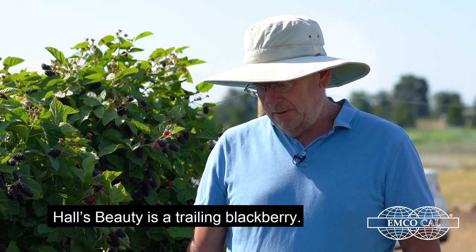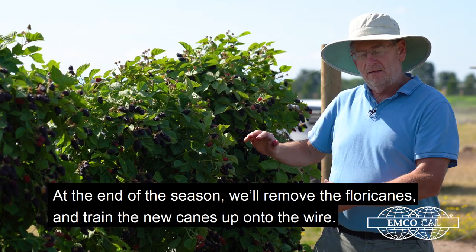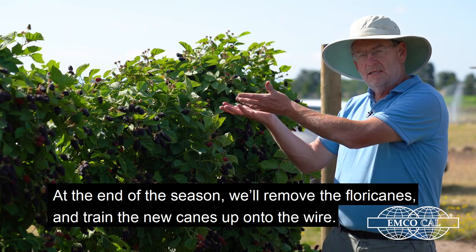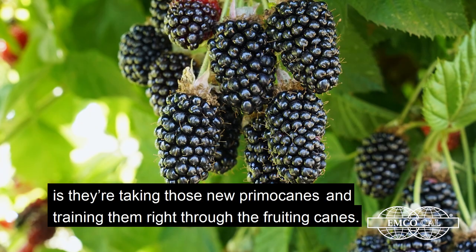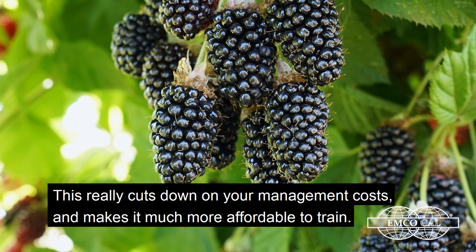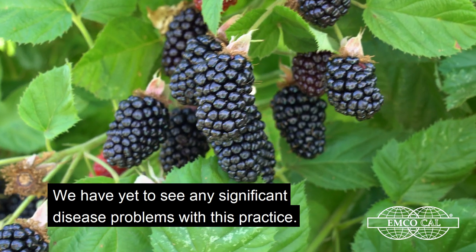Hall's Beauty is a trailing blackberry. Here on our farm, we've trained the new primocanes down and have the floricanes up high. At the end of the season, we'll remove those floricanes and then train the new canes up onto the wire. Another way that our growers are increasingly doing it is taking those new primocanes and training them right through the fruiting canes. It really cuts down on management costs and makes it much more affordable to train. We have yet to see any significant disease problems with this practice.